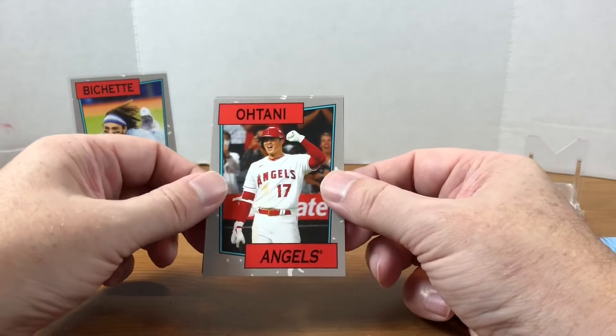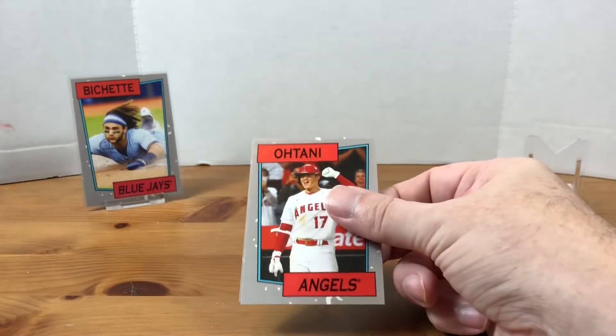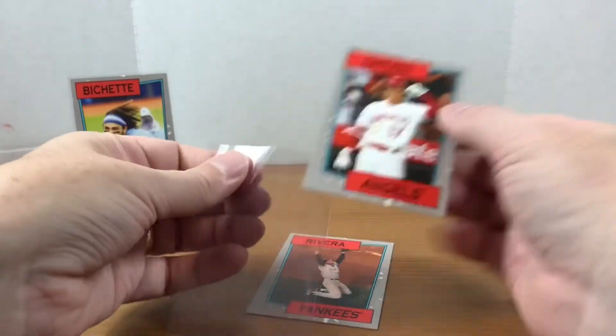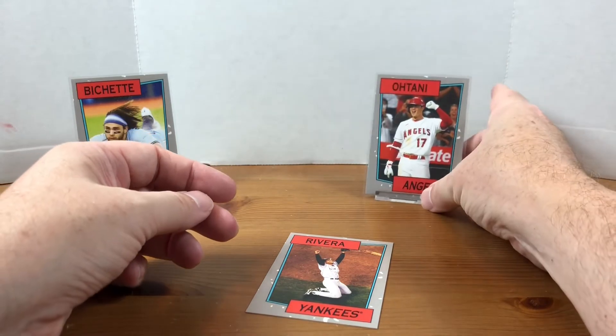Next we have Shohei Otani. This is the one that could have been a photo variation — this is the standard. So I didn't hit the photo variation on this one. I haven't hit any variations yet with these Topps Throwback Thursday, but they're definitely cool.